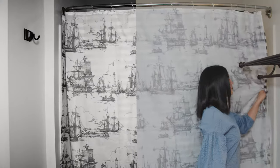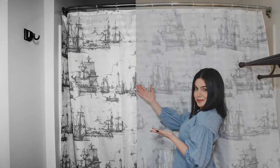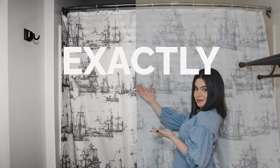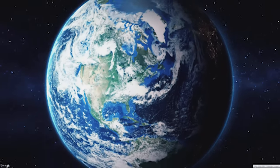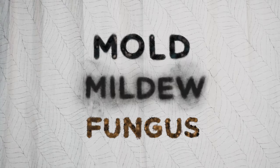This is a shower curtain from the 1950s, and this is a shower curtain from today. If you didn't already notice, they're exactly the same. Seven decades later and we're still dealing with the same problems: mold, mildew, fungus.